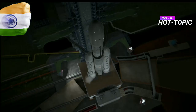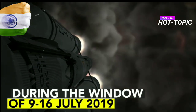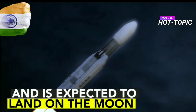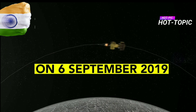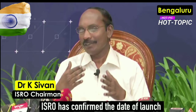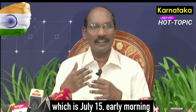Three, two, one, we have ignition. We are entering into the Chandrayaan-2 mission. ISRO has firmed up the date of launch — it is July 15, early morning, 2 hours 51 minutes.